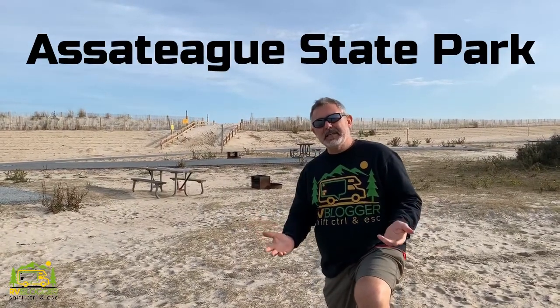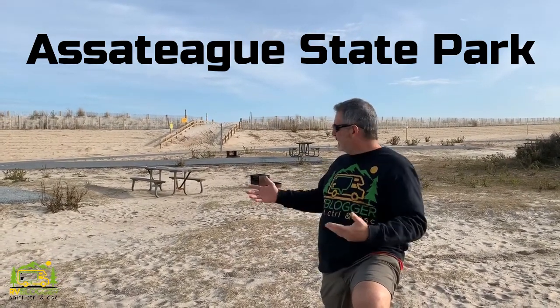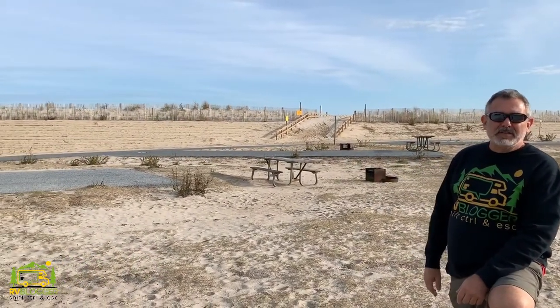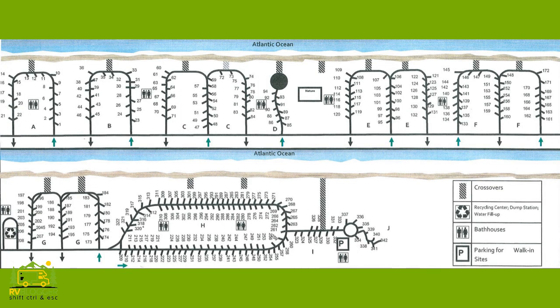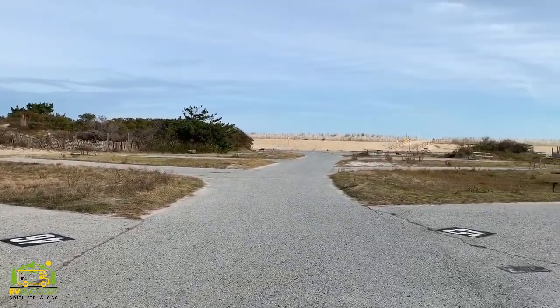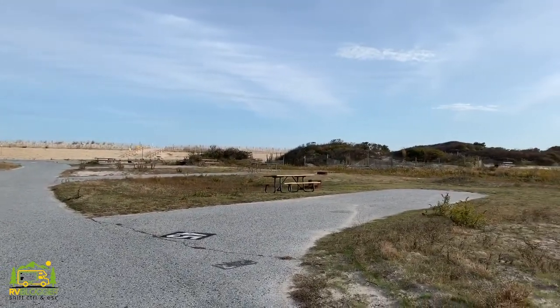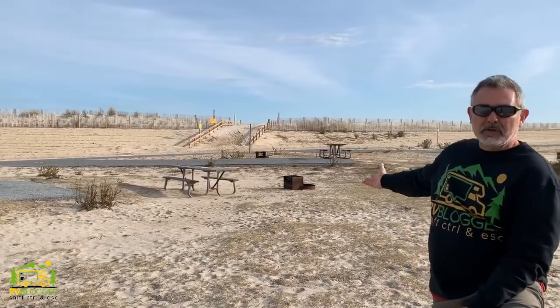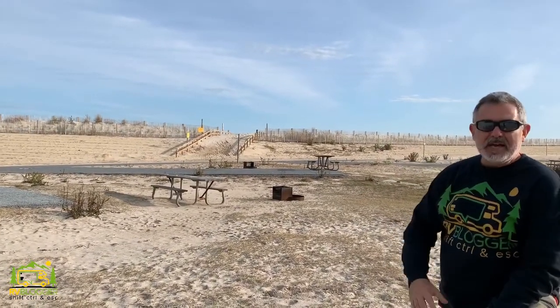Here we are at Assateague State Park, which is a Maryland State Park. This is a very beautiful campsite. There are no hookups on most of the campsites — there's a total of 350 of them. Out of those 350 campsites, there are two loops that have electricity, so maybe 75 sites have electricity available. Everybody else can use a dump station. There is also fresh water available, and every loop has a really nice big bathhouse with hot showers. As you can see, your campsite comes with a picnic table, a fire ring, and beach access right there at the end.